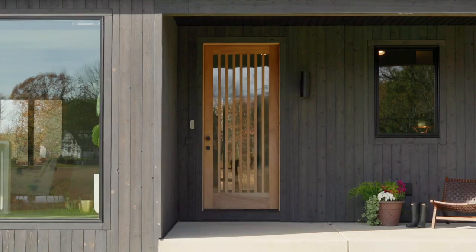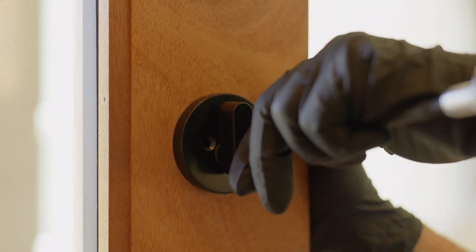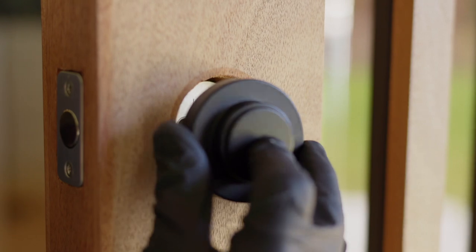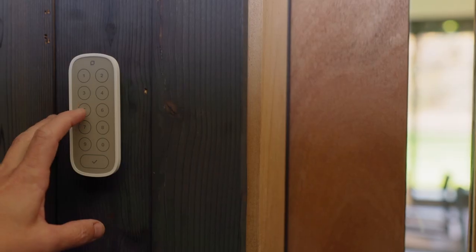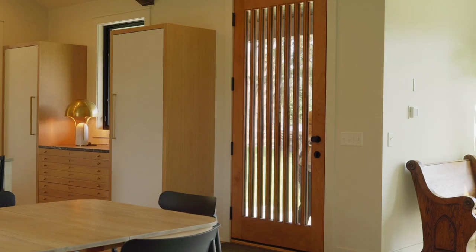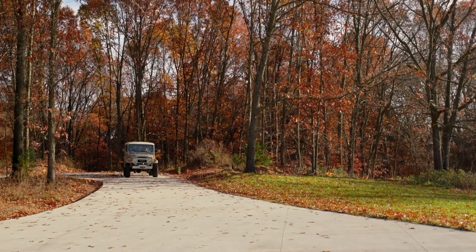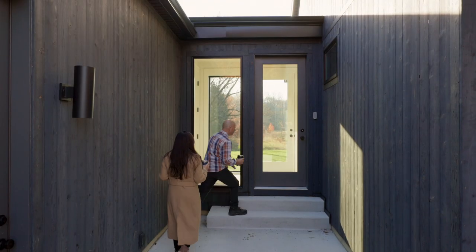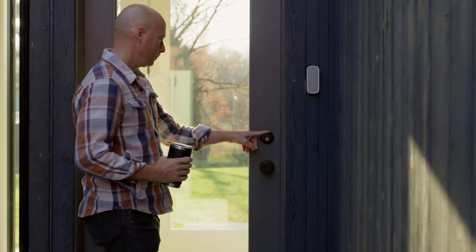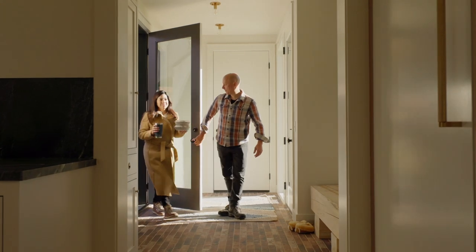Because we have a custom front door it was important that the door hardware was custom as well, and with the Level home bolt it disappears into the hardware that we already have. That's an amazing thing — we can keep the same hardware and it becomes smart internally. We talk about wanting a simpler lifestyle, but there are some things you have to set up so that your lifestyle really is simpler. The Level touch system just works great. A lot of times my hands are full when I'm coming in, and the ability to just touch the lock and have it open quickly is so nice.